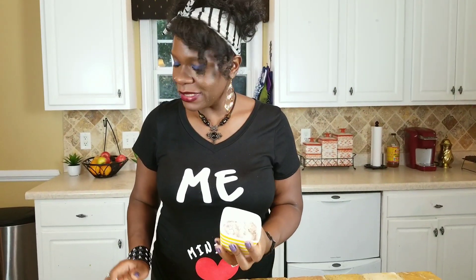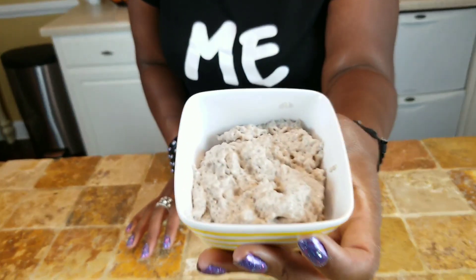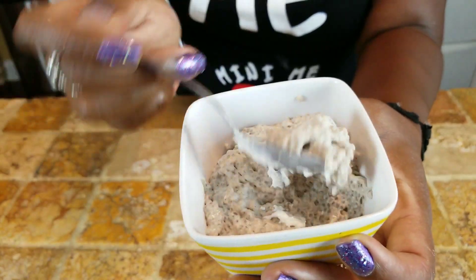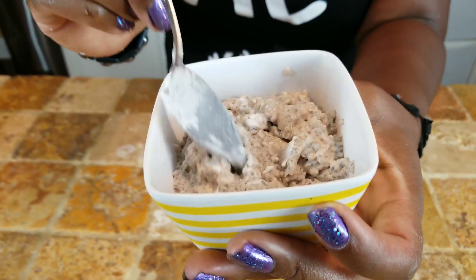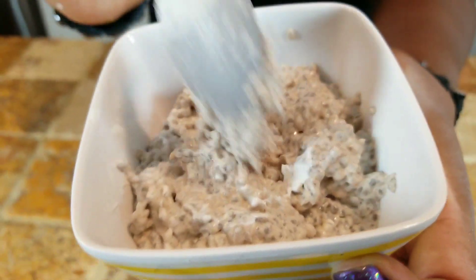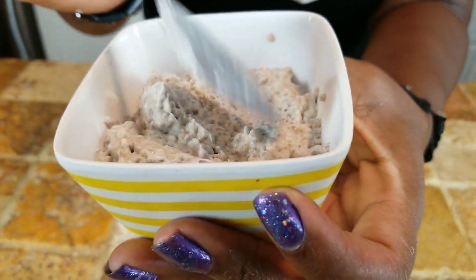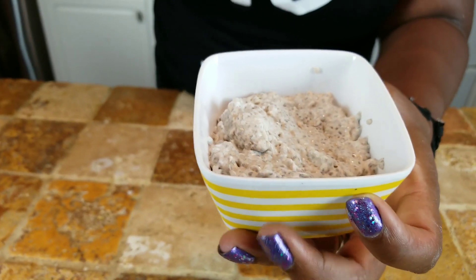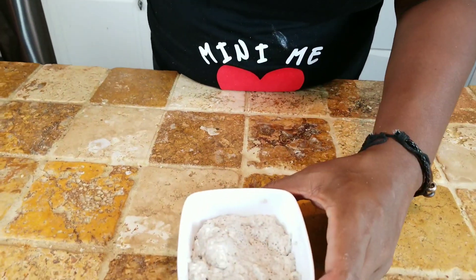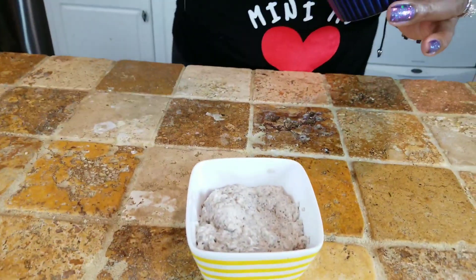It sat in the refrigerator for about three hours. Here you can see the texture of this delicious chia pudding — it's got that really pudding-y texture. You saw how it looked before I put it in there. Do not let the color of it scare you — try this out, you are going to love it. Right now, I'm just going to go ahead and add a little bit of homemade keto whipped cream.